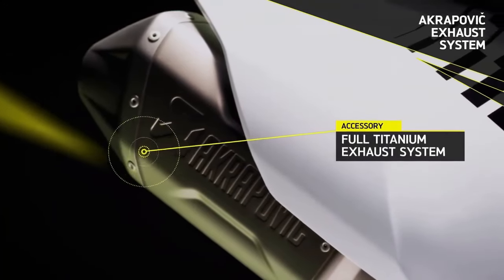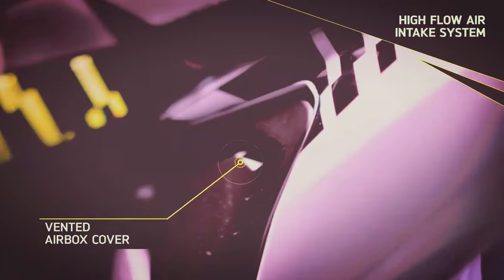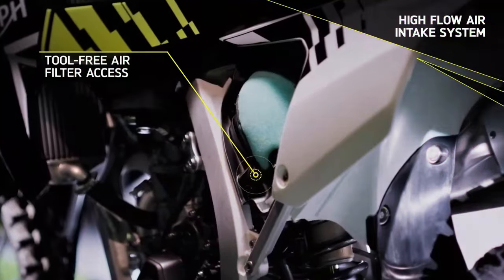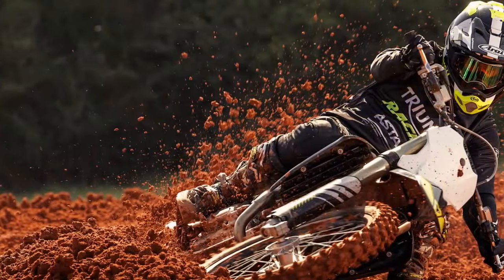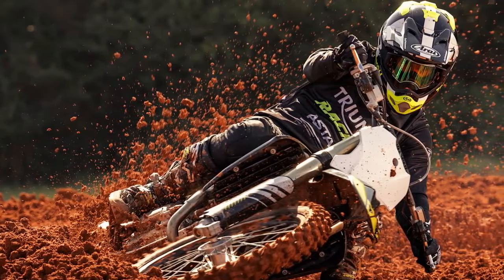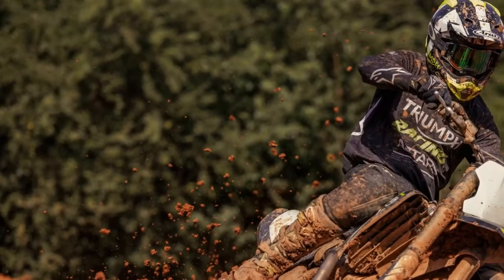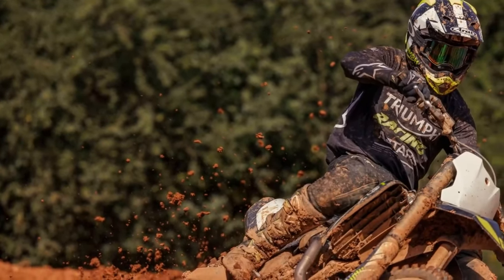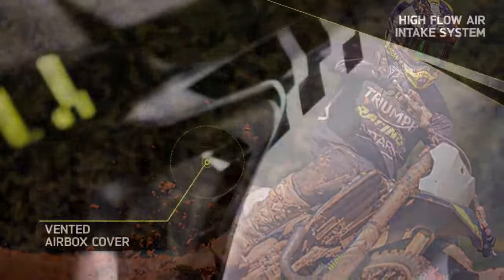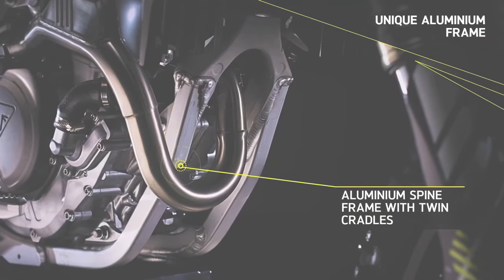The TF250X promises competitive power and responsiveness throughout its five-speed gearbox. Triumph boasts that the TF250X delivers 47.3 horsepower and 21.1 lb-ft of torque, claiming a class-leading power-to-weight ratio. Power is seamlessly transmitted to the five-speed transmission via a Belleville spring clutch, hydraulically actuated by a Brembo master and slave.